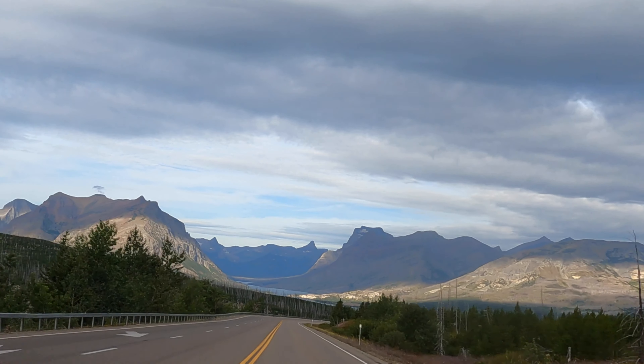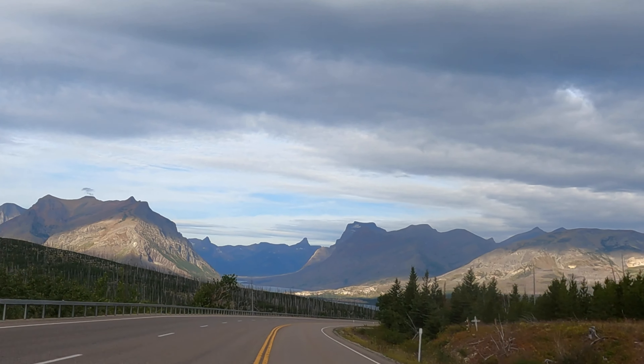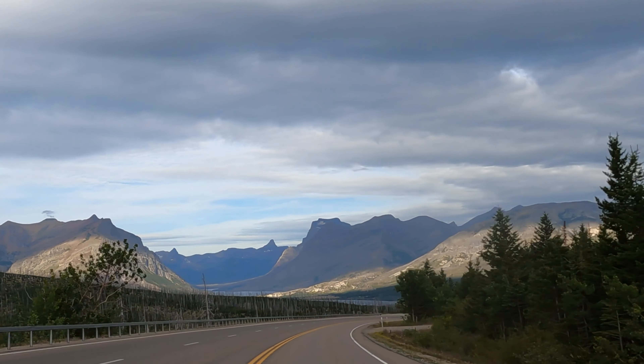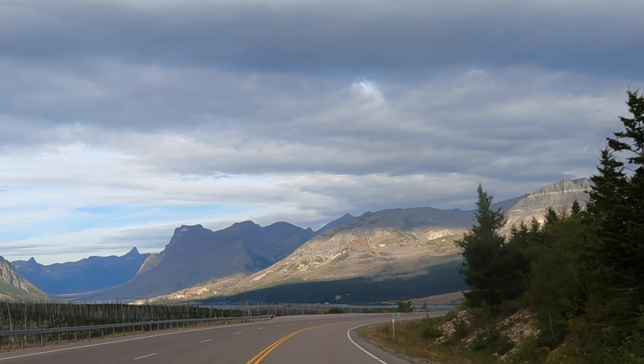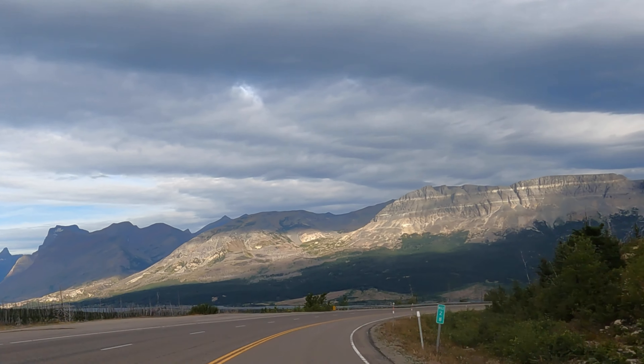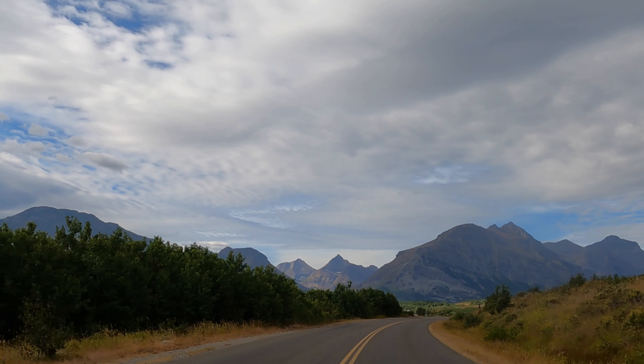Our two-week trip to Montana was highlighted by riding across the Going to the Sun Road in Glacier National Park. Going to the Sun Road is a scenic mountain road and is the only road that traverses Glacier National Park, crossing the Continental Divide through Logan Pass at an elevation of 6,646 feet, which is the highest point on the road.